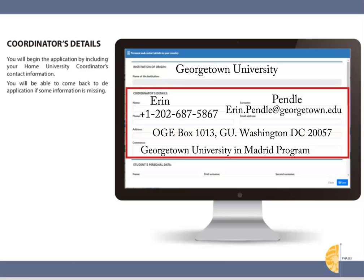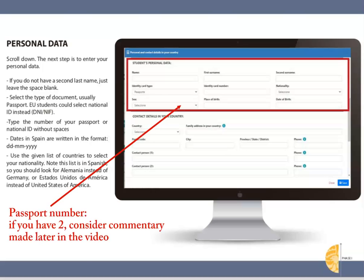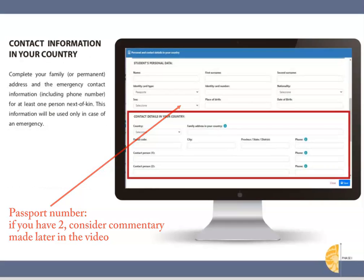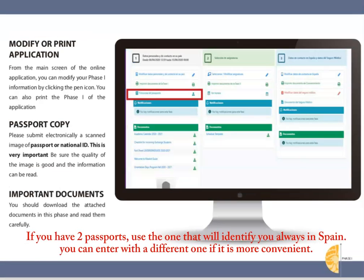Continue to fill out your personal data using the name that appears on your passport. Most of you will not have a second last name, thus you should leave it blank. Include your next of kin information and the remaining data that they request. If you plan on using a Spanish cell phone number, you can leave that field blank for the time being or write your American number and later modify it once in Spain.